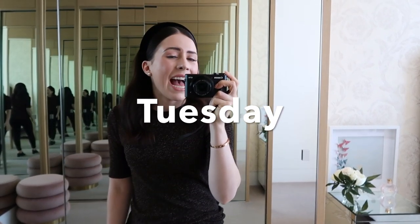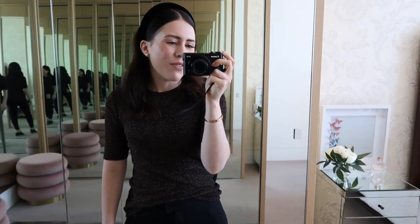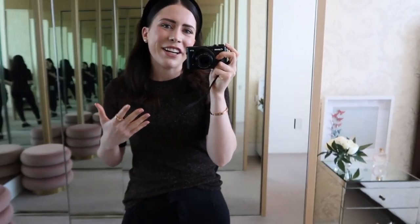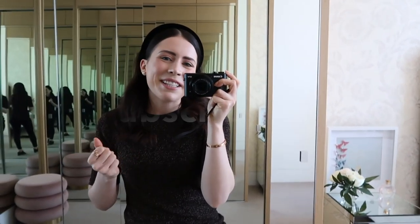Good morning everyone and happy Tuesday! I have officially launched my book, as you would have seen in last week's video. If you haven't already purchased it, head to FrenchieByChelseyElizabeth.com - you can buy it as an e-book or a hard copy. Don't forget to give this vlog a big thumbs up, click that subscribe button, and come join the Frenchie fam. I'd love to have you on board.